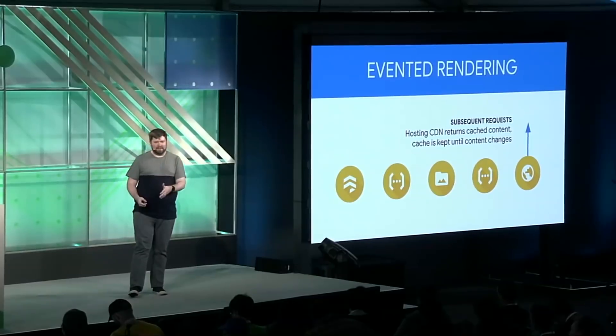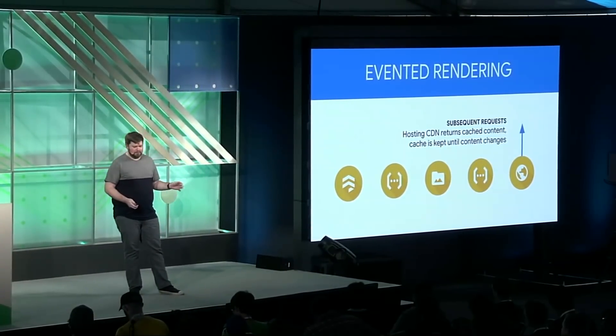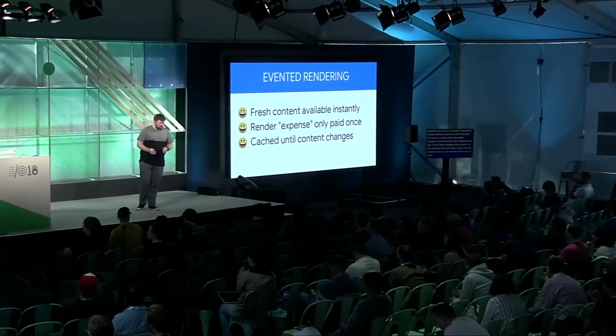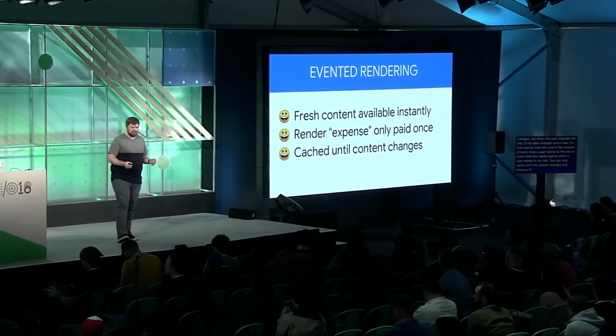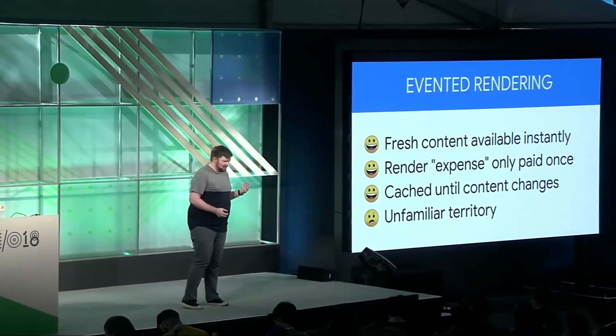Because we're invalidating the CDN cache whenever the content changes, we can set an essentially indefinite server cache — meaning we'll have CDN performance more often. The benefits here are clear: you still have fresh content available instantly, just like dynamic rendering. Unlike dynamic rendering, we only pay the cost of render when the data changes, not when the user requests the site. So if my data changes once a day, I'm only paying that cost once a day. You can also cache until the content changes, which is the critical piece that lets you have static-like performance even though you're rendering content on demand in an evented way.